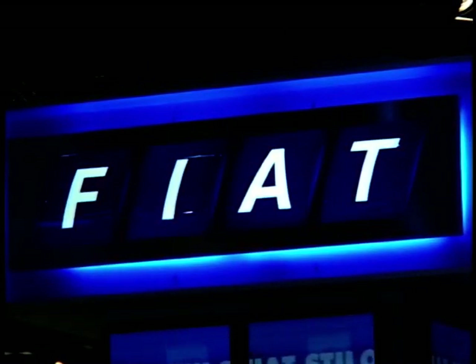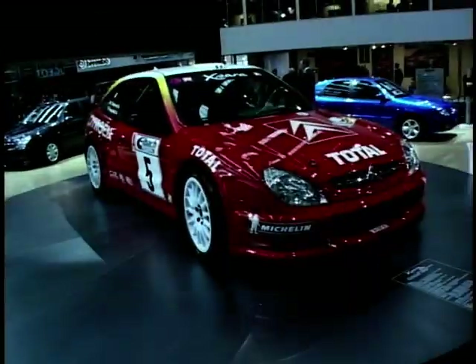That's it for this week's programme. On next week's Motor Week, we have a motor show special from the daddy of all motor shows, Frankfurt. We'll see you next week.